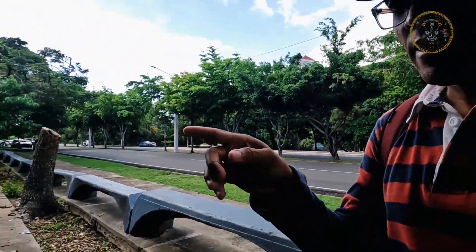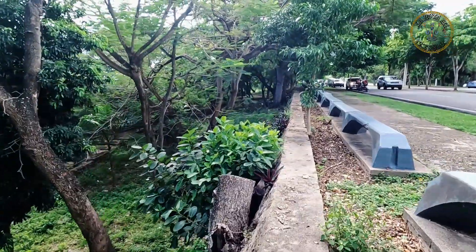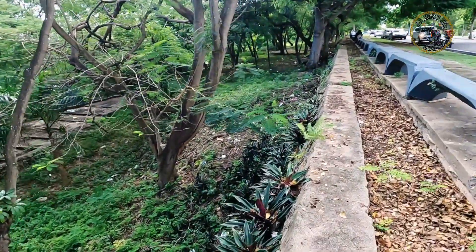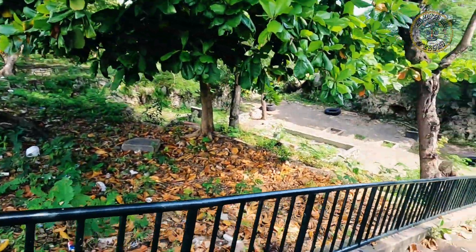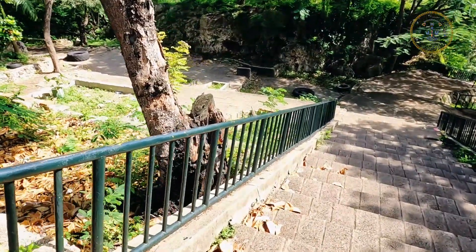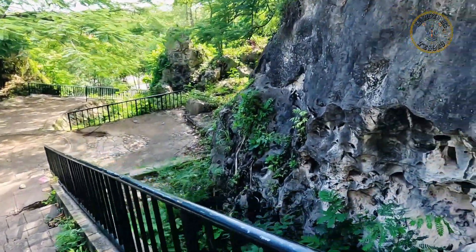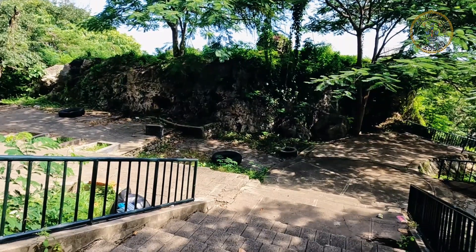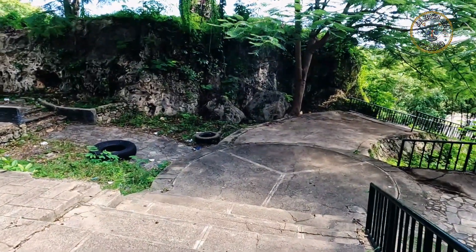Estamos aquí, señores, y vamos a bajar para allá, a ver las partes de los túneles que hay. Y también vamos para las cuevas que son de la Guadalataína. Vamos a bajar para acá abajo. Aquí debajo, señores, si ustedes se fijan, esta parte es una zona muy interesante del Mirador Sur, porque ya se empiezan a apreciar las cuevas del Mirador.